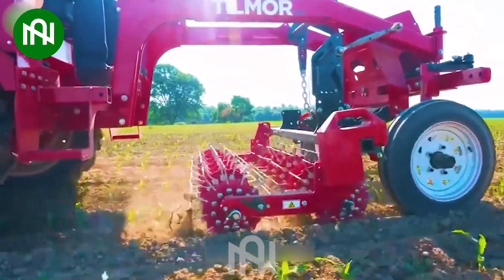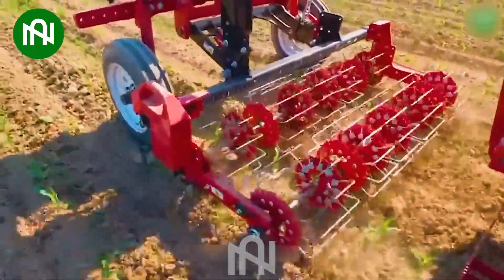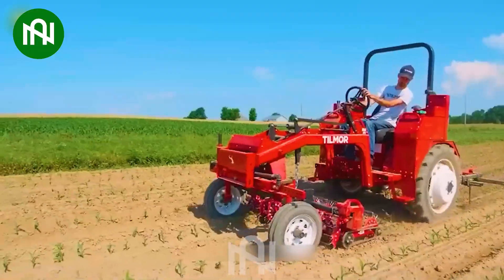This lawnmower operates efficiently, is easy to use, and helps keep the garden tidy while significantly reducing the time spent on landscaping.